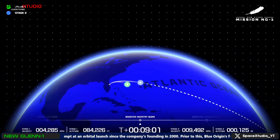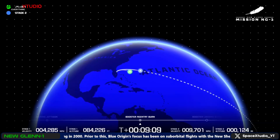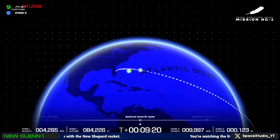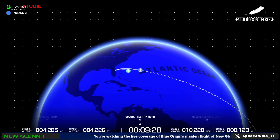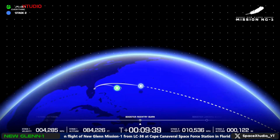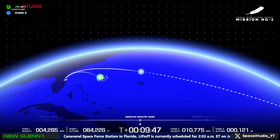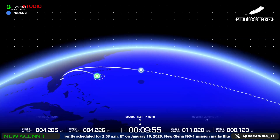Now passing nine minutes into flight. Continuing to see data from both stages. GS-2 data quality continues to look good throughout the burn — both engines staying very close to each other. GS-2 trajectory is nominal. Less than three minutes now remaining in the GS-2 burn.